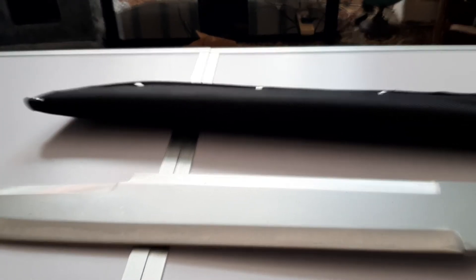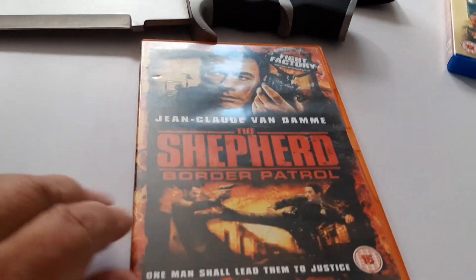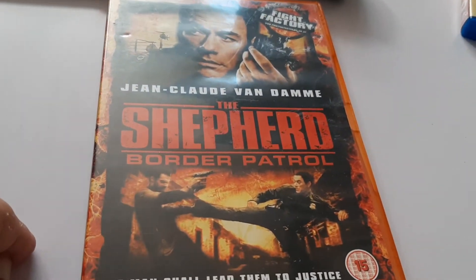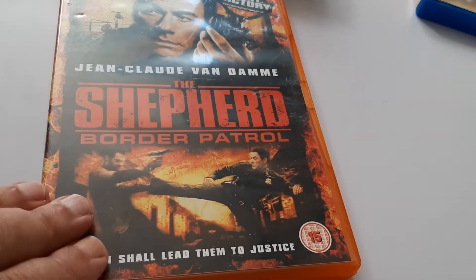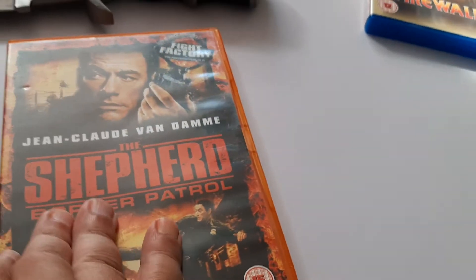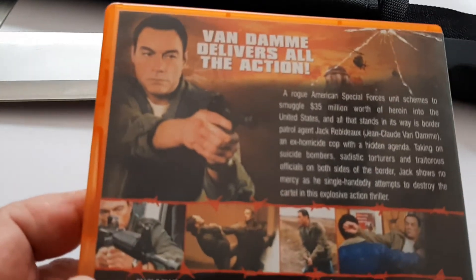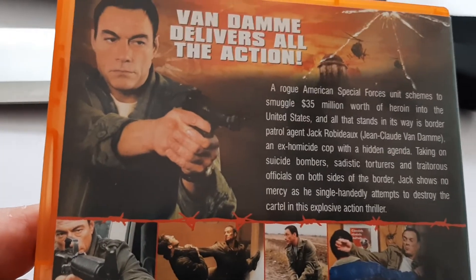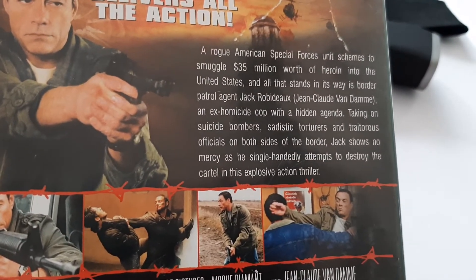Just a couple of quick other bits - DVDs. I've run down one, as you can see. Blimey, he's looking young there - so that's the first one.